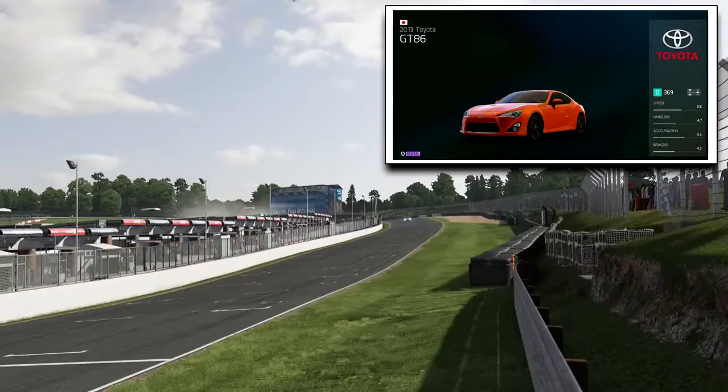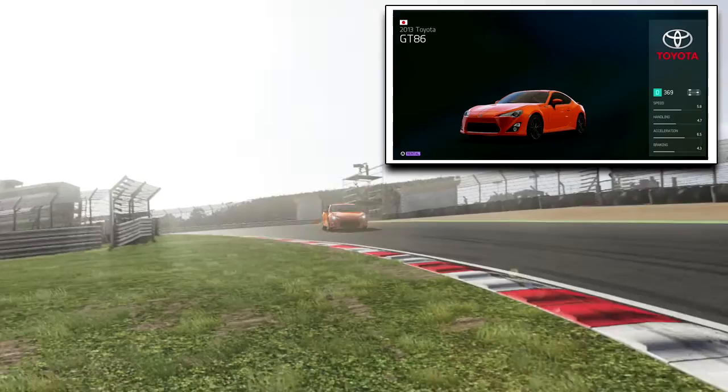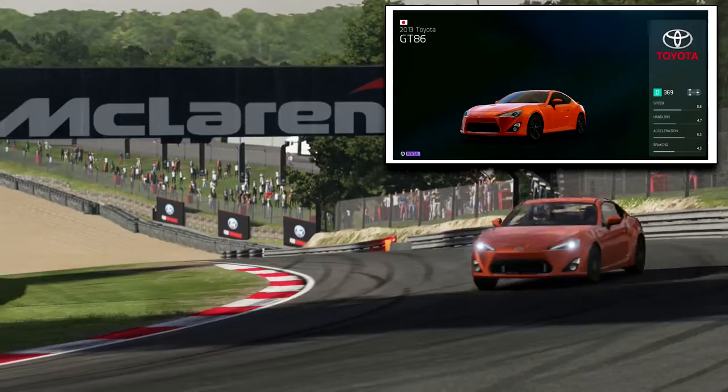The Toyota GT86, also from 2013, only differs in terms of in-game stats with a 0.1 increase in acceleration. It's also a rear-wheel drive vehicle which has around 197 brake horsepower, and is believed to be an authentic, low-weight, low-cost, compact sports car. According to Autocar, they seem to be awfully similar. So will they differ in a series of track and drag tests?